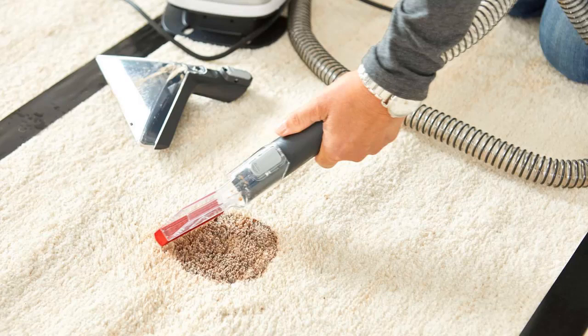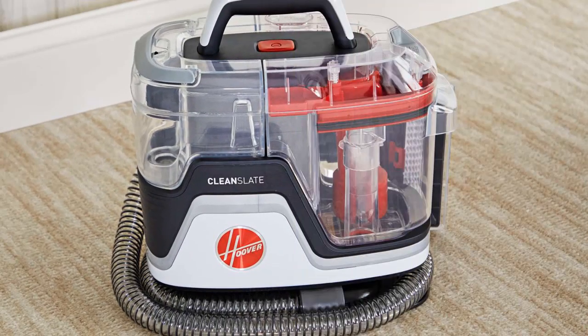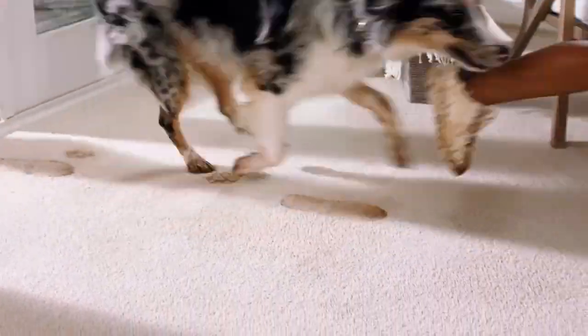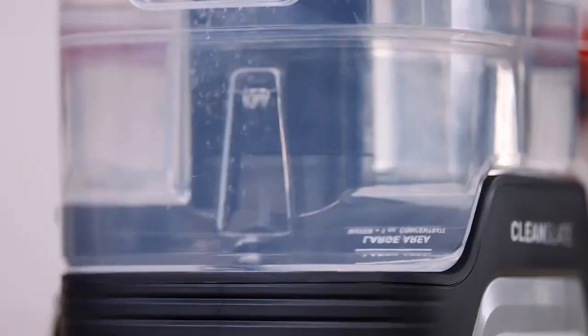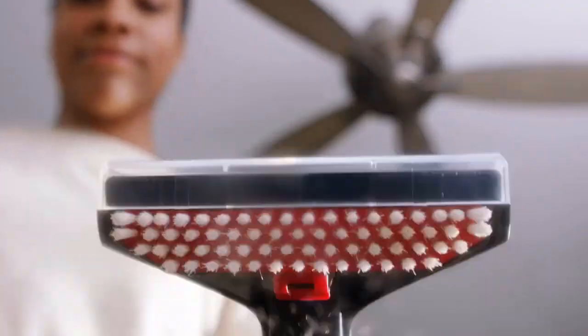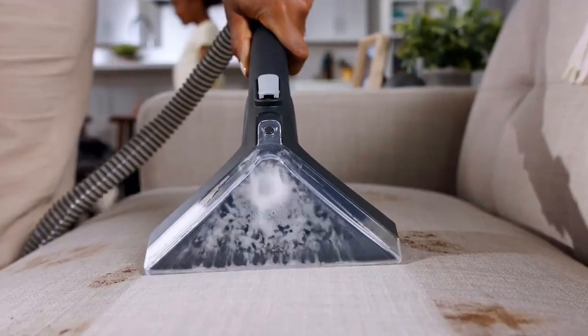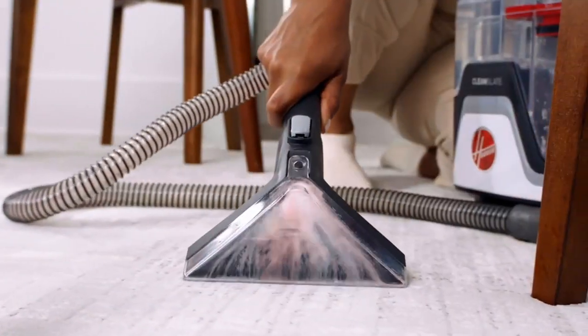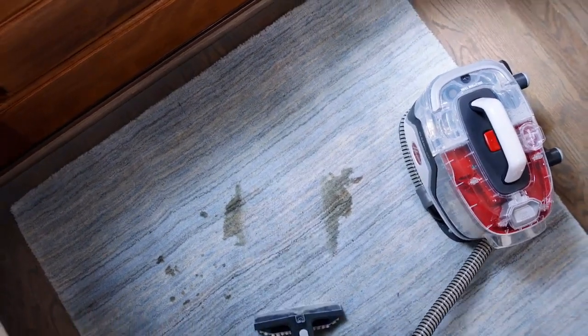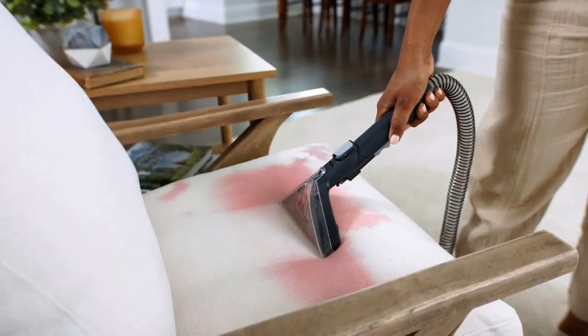When it comes to carpet cleaning machines, we've tested 55 different models from top brands like Bissell, Tineco, Hoover, Rug Doctor, and more in the lab and at home. We've created messes with orange juice, ketchup, coffee, wine, and potting soil, rating each pick's effectiveness, noise level, portability, and value, among other things. Our top picks are easy to use, so you can have clean carpets whether you're a beginner or a pro.